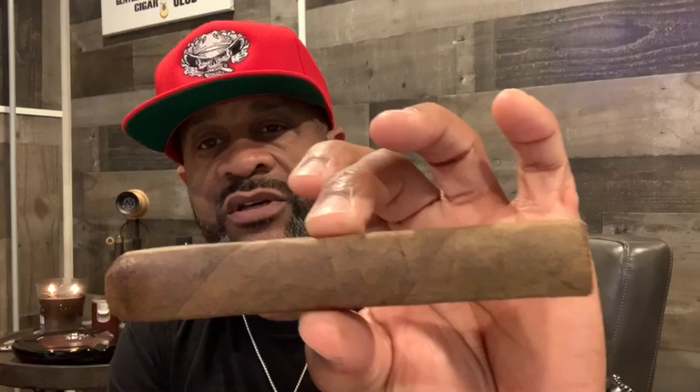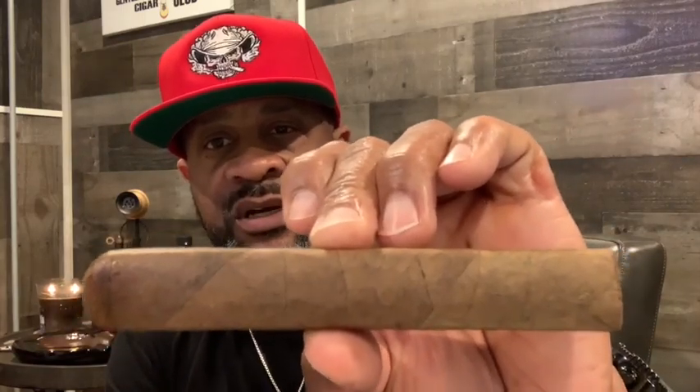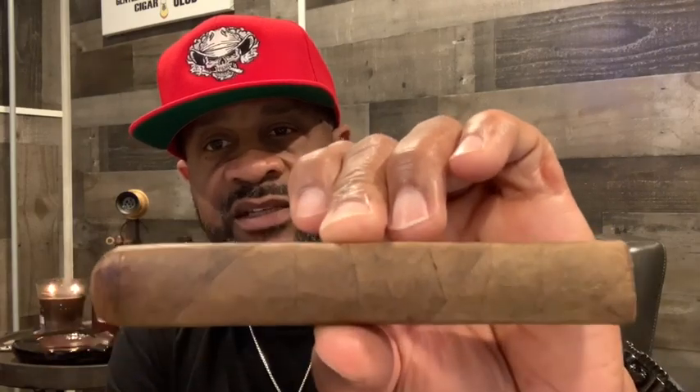We get ready to fire this thing up and smoke it. On the cold draw, definitely got some sweet tobacco, some cocoa, some leather, a nice chocolate note to it as well. I'm really digging the construction on this cigar. It has a nice rustic brown leather look to it, slightly veiny and slightly toothy as well. I love a rustic looking cigar — kind of rugged, makes you really want to smoke it.